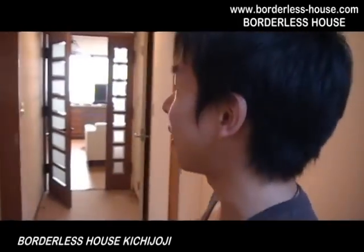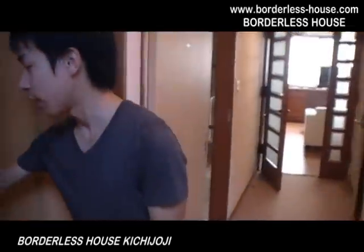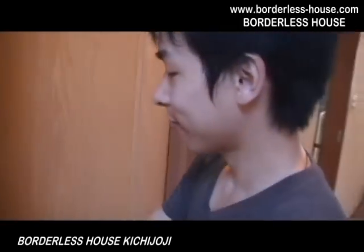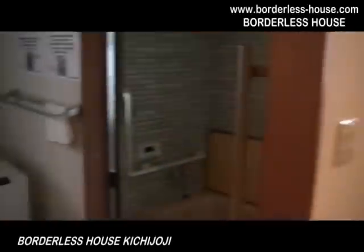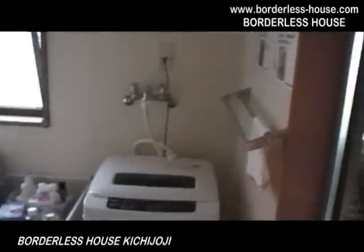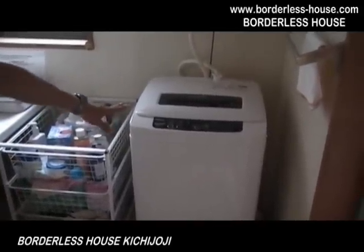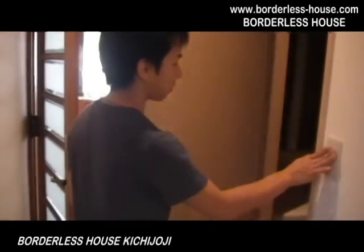This house has three toilets, two bathrooms, and two shower rooms. Here is the first toilet — it's very clean. Here is the bathroom; it's not so small. And we have one washing machine here. Feel free to use it, but please make sure not to use it late at night because other people might be sleeping. And here is the second toilet.